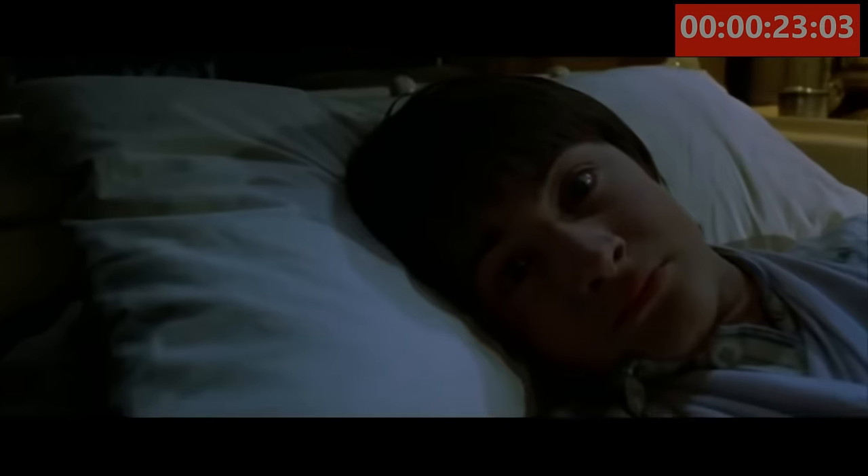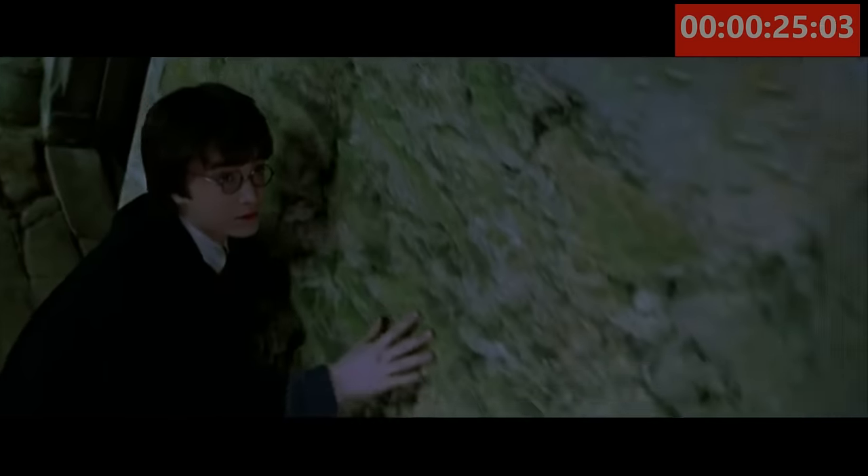Hello everyone, and welcome back to Movie Mistakes, and today we're going to show you the 10 goofs we found in Harry Potter and the Chamber of Secrets.